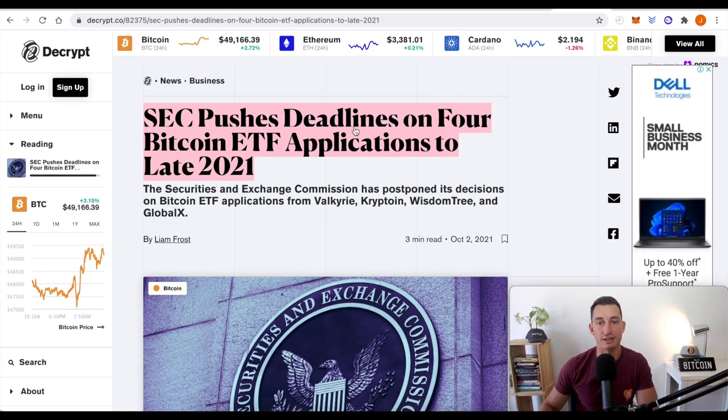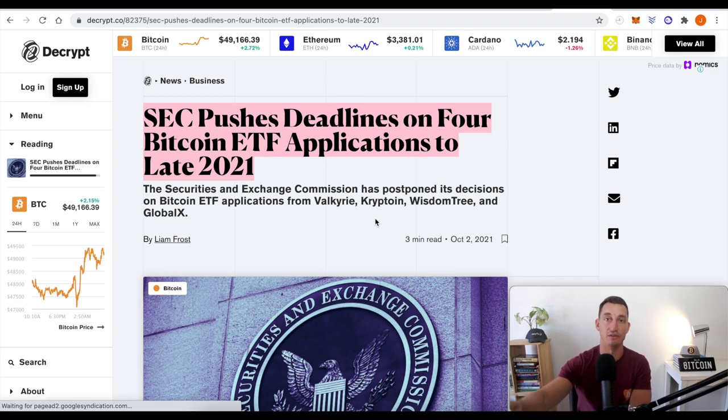The SEC has pushed deadlines on four Bitcoin ETF applications to late 2021. Just keeping up to date with ETFs because everyone believes these are going to be some of the catalysts to push the Bitcoin price well over $100,000. We've also got targets of $400,000 and $500,000 out there, and I definitely believe the news will be so hot that you'll have a very hard time believing it can't get to $400,000 in the next six months.